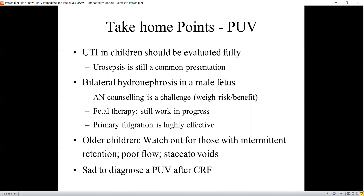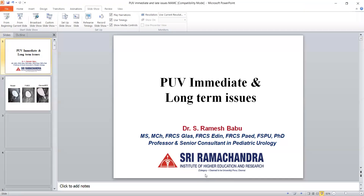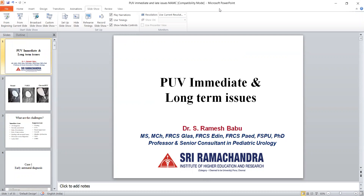To summarize the take-home points: urinary tract infection in children should be evaluated fully, as urosepsis is still a common presentation, and most posterior urethral valves are still being diagnosed during infancy, not the neonatal period. Bilateral hydroureteronephrosis in a male fetus should alert one to posterior urethral valve. Antenatal counseling is a challenge — we must weigh risks and benefits, and fetal therapy is still a work in progress: it improves lung outcomes and survival but not necessarily bladder or renal outcomes. Primary fulguration is highly effective. We must watch out for older children with poor flow, staccato flow, or retention, as late diagnosis with end-stage renal failure remains a sad reality. Thank you very much.